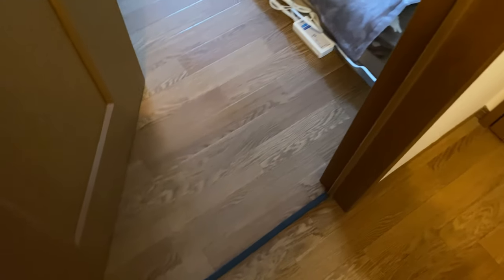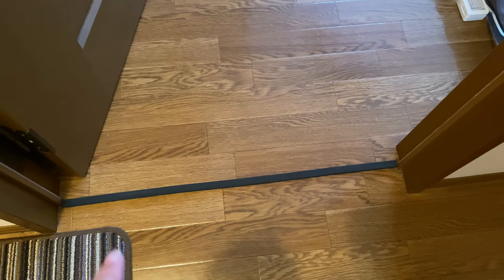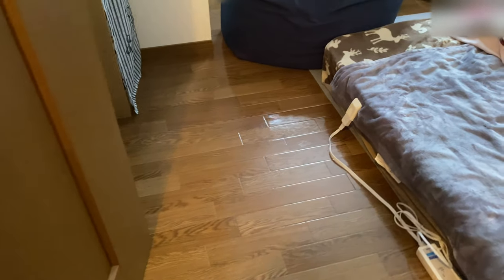Our toilet also has a lock — do whatever you will with that information. Let's go to our next room. I'm not going to show a lot of things in this next room because it's our main bedroom. Before we explore, my boyfriend added this pad along the gap between the door and the floor — because in winter, cold air comes through that gap, so even with the heater on it still feels really cold. This closes the gap nicely.